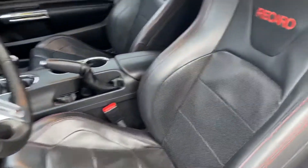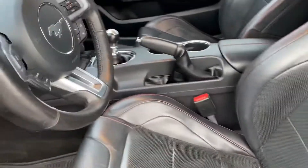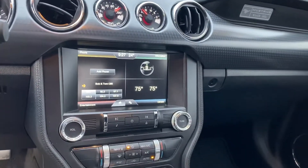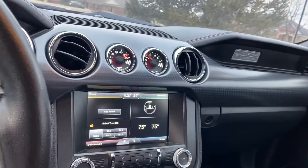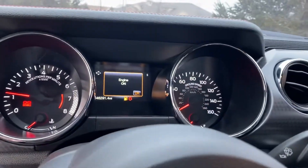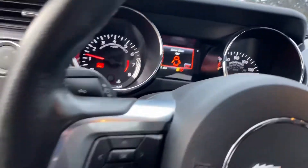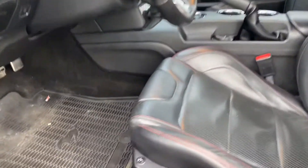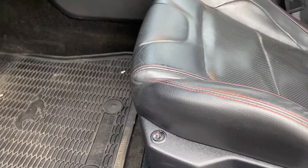It has the Recaro seats with the red stitching. It does have the 6-speed manual and your 8-inch screen. They did put heated seats in the Recaros, which is nice.